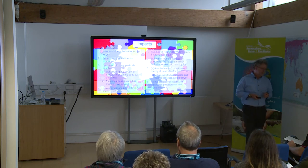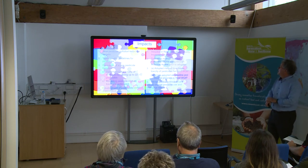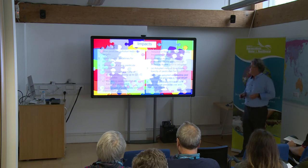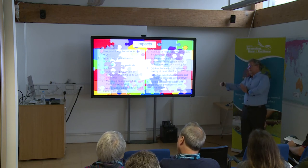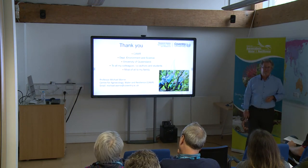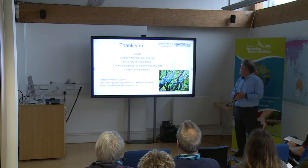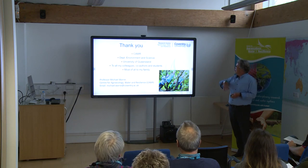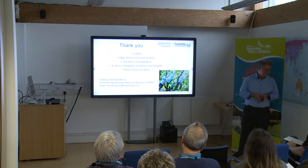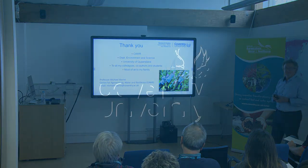Some of these projects have already been adopted into national and policy documents. If they don't yet have real outcomes, they're likely to in the next few years. I'd like to acknowledge CSIRO and the other universities and the Department of Environment and Science where I've also done part of this work, all my colleagues, co-authors and students, and my family. Thank you very much.